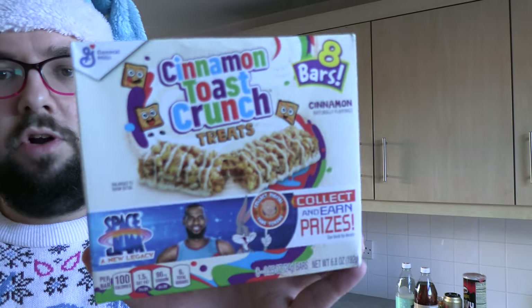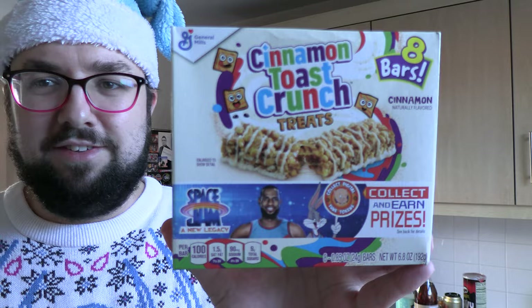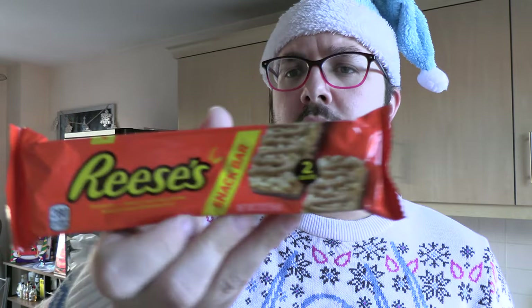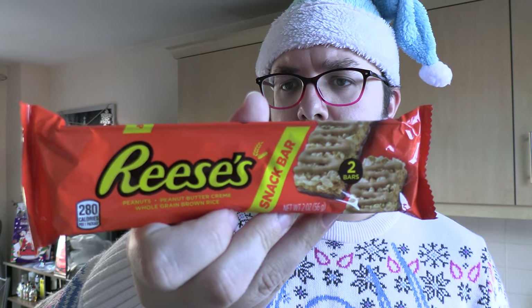Cinnamon Toast Crunch Treats — very excited to have these cereal bars, that'll be awesome, they just look sick. And then I've got several Reese's products here. Something I don't think I've had before — Reese's Snack Bar, so it's like a cereal-style snacky bar.